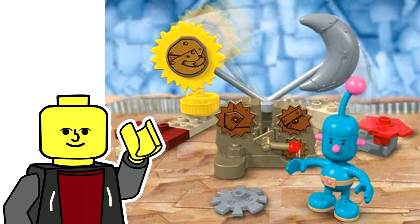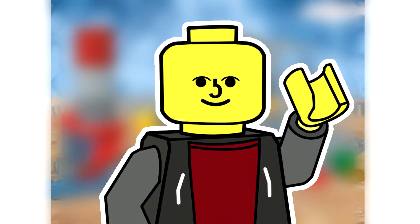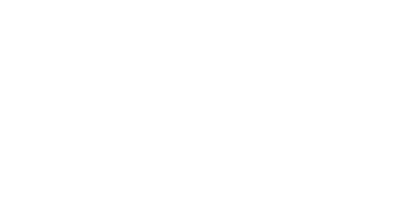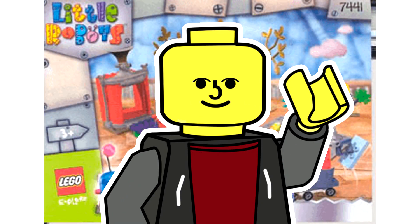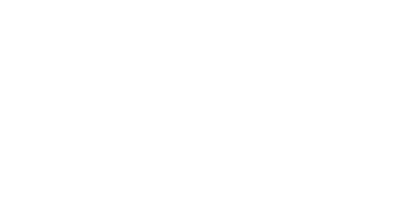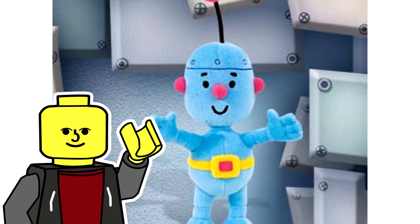At number 5 we have Little Robots. Little Robots was a theme based on a kids TV show produced by Lego from 2002. I actually remember watching this show growing up and I was surprised to see that there were Lego sets based on it. I have to say that I regret googling these sets now because it is difficult to sleep. And if these sets weren't bad enough, Lego also released plushies of the characters.